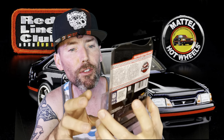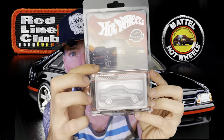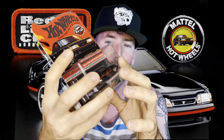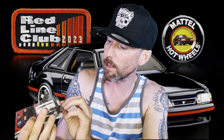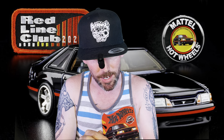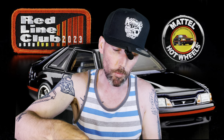The Club Exclusive 1993 Ford Mustang Cobra R — it says Club Exclusive right here. Very cool. You could see straight through it. We also get a cool Mattel pin — oh, it has the Mustang on it! The Ford Mustang is right on the Mattel pin too. That's awesome.